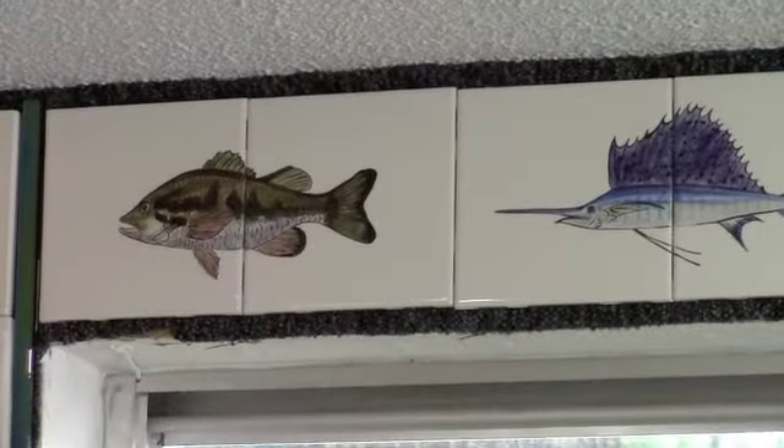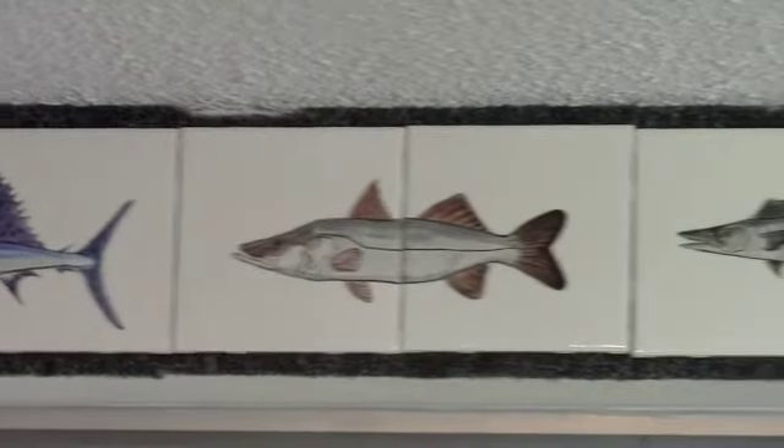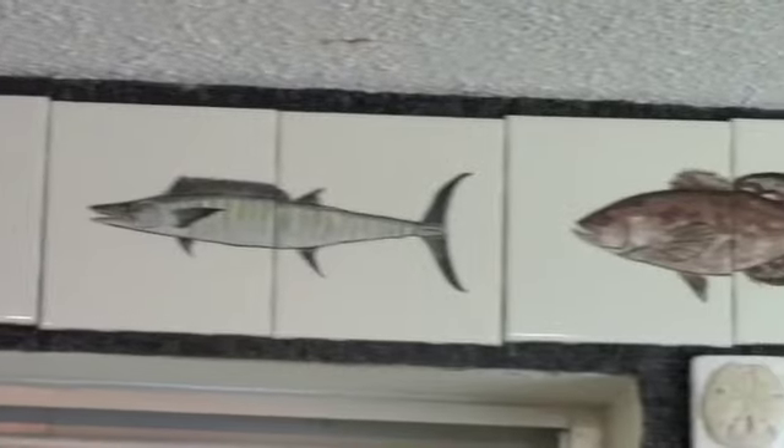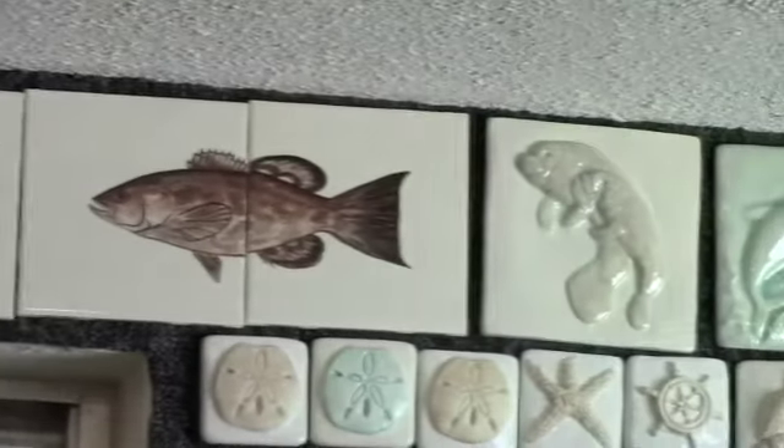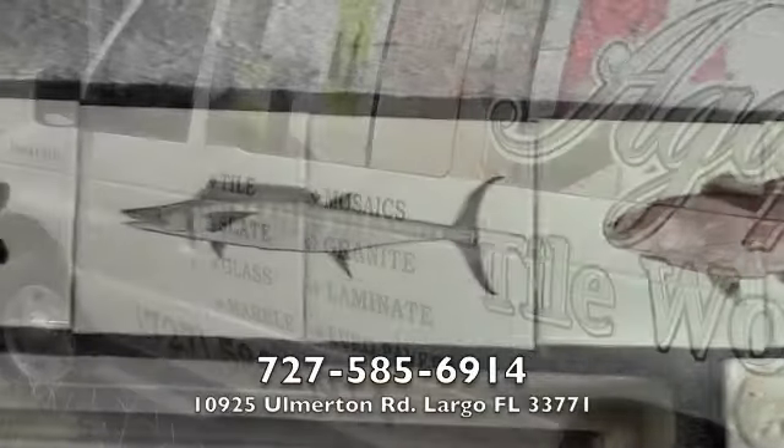These fish that you see on top here — those were taken out of a sports magazine of different species of fish, and every one of them is hand painted in glaze and then fired in a glazing process. Every one of them is unique; there's not one that's going to be the same as the next.